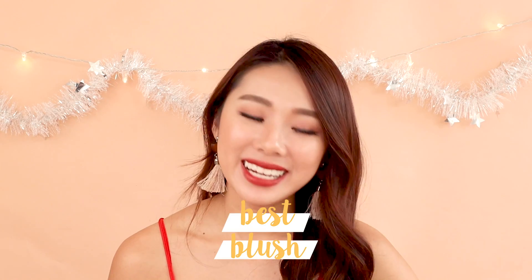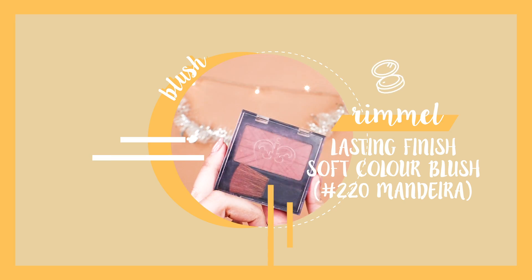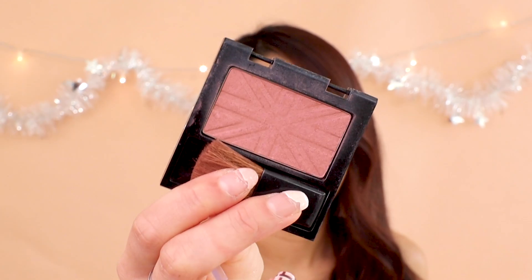Best blush of 2018 — I looked through my whole stash and couldn't really pinpoint a ride-or-die blush, but I chose the Rimmel Elastic Finish Soft Colour Blush in shade 220 Madeira, because I realized I've been reaching for this the most throughout the whole year. It's very well-used at this point. The colour is very nice for my skin tone — it's pigmented and easy to blend.